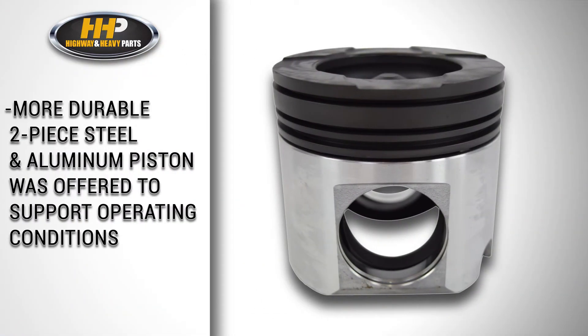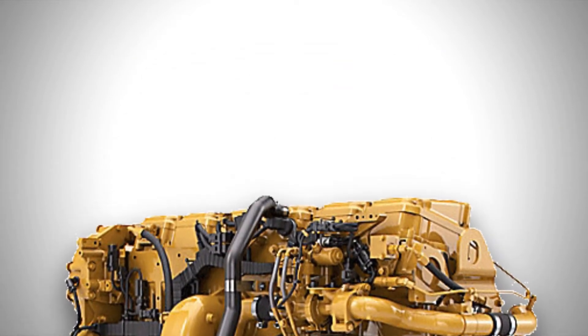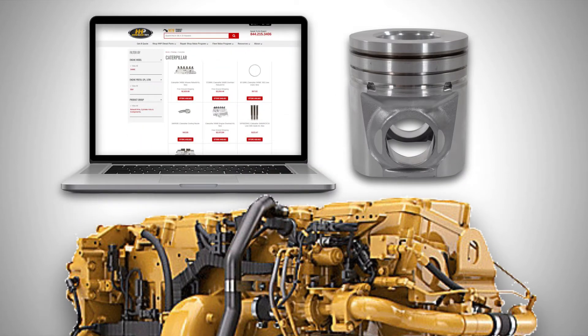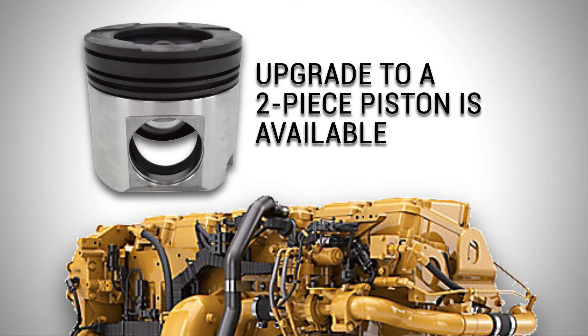As a result, a more durable two-piece steel and aluminum piston was offered to support the changes in the operating conditions. At the time of an engine rebuild, a one-piece piston may be pulled during disassembly on early engines. Rebuild kits are available with one-piece pistons; however, an upgrade from the one-piece piston to a two-piece piston is also available in rebuild kits for the 5EK engines.